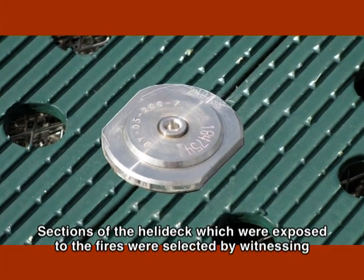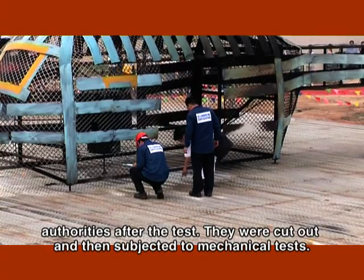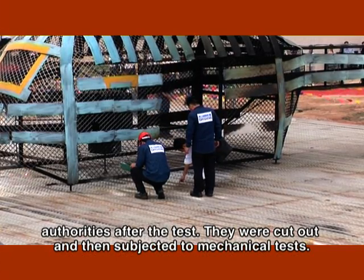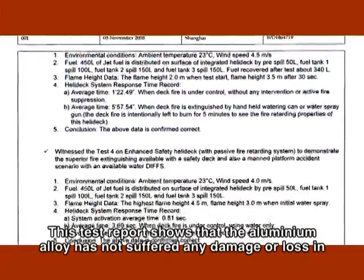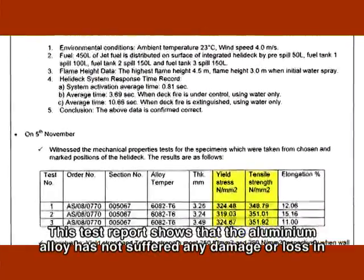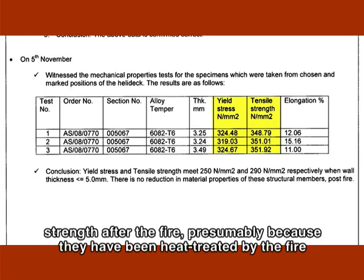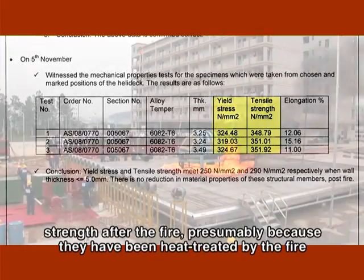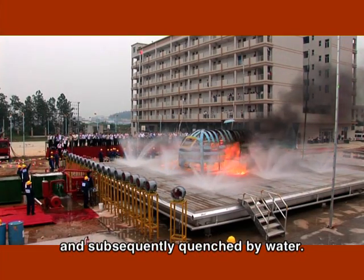Sections of the helideck which were exposed to the fires were selected by witnessing authorities after the test. They were cut out and then subjected to mechanical tests. This test report shows that the aluminium alloy has not suffered any damage or loss in mechanical properties. In fact, the aluminium sections have gained about 5 to 9% in strength after the fire, presumably because they have been heat-treated by the fire and subsequently quenched by water.